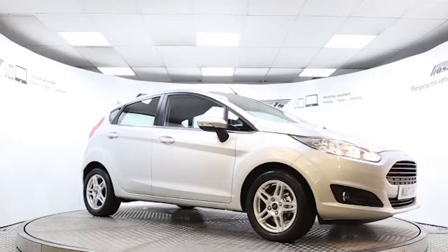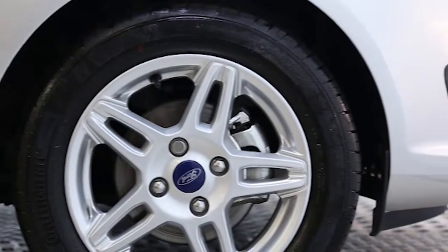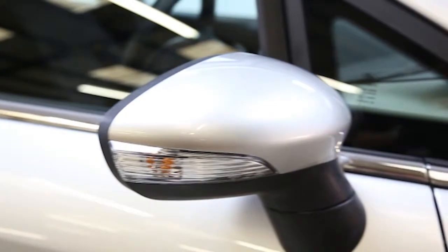Here we have a 2013 registered 5-door Ford Fiesta Ecoboost Stop Start ZTEC with a 1.0-litre manual transmission petrol engine. The car is finished in Moondust Silver and has done just under 2,000 miles.